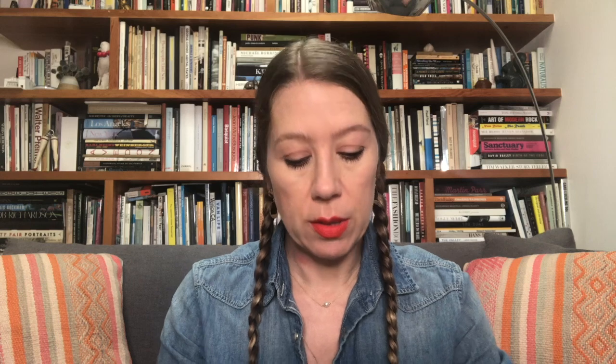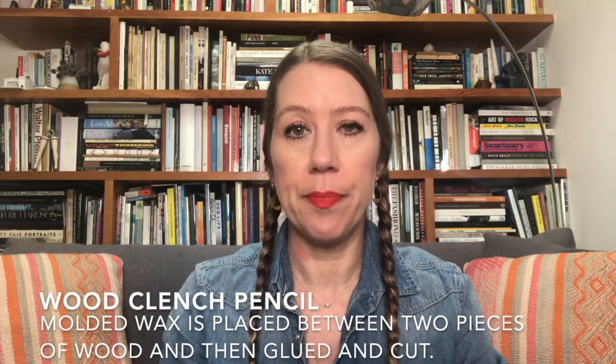Here's my one-day tattoo liner left on my hand after I tried scrubbing it off with a baby wipe — it took a minute to really get it off. When it comes to doing regular eyeliner, I prefer a wood-clenched pencil, which is your traditional wooden pencil that has been around for decades.